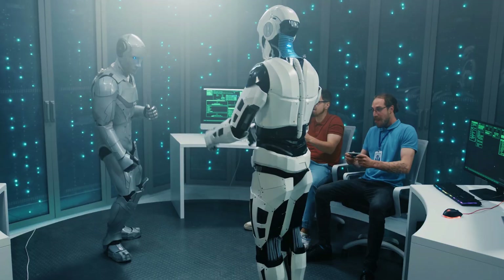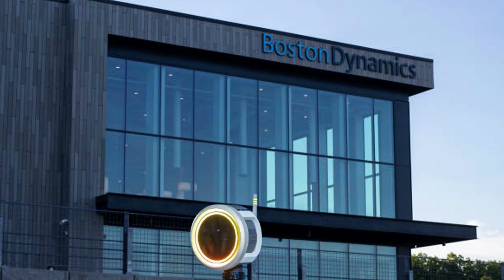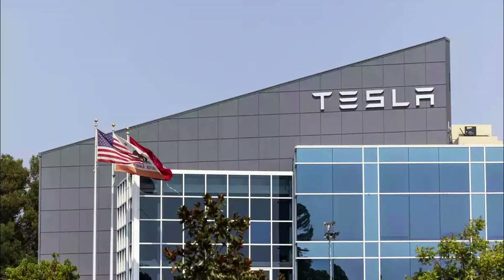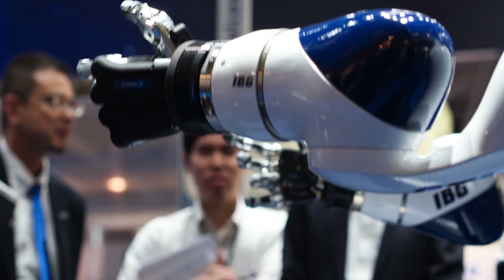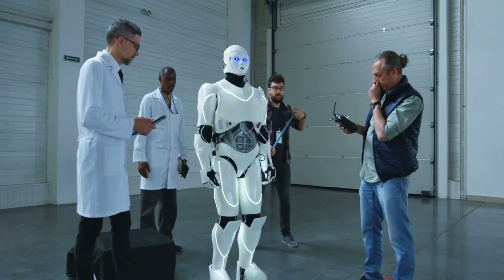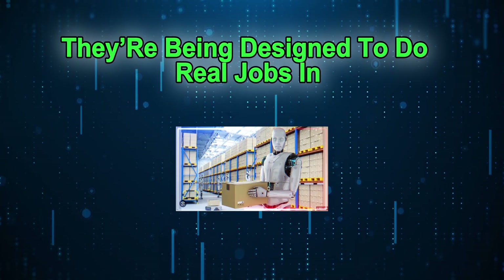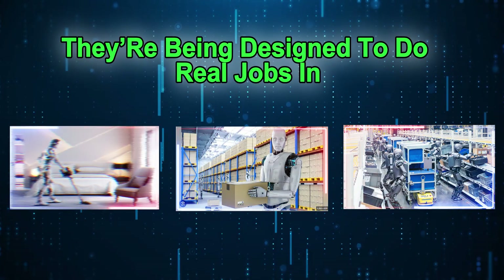Today we're taking a closer look at two major players in the humanoid robot space: Boston Dynamics' new electric Atlas, and Tesla's Optimus. Both companies are pushing hard to develop robots that can work in the real world, not just in labs or YouTube videos. These bots aren't just experiments anymore. They're being designed to do real jobs in warehouses, factories, and maybe even our homes someday.